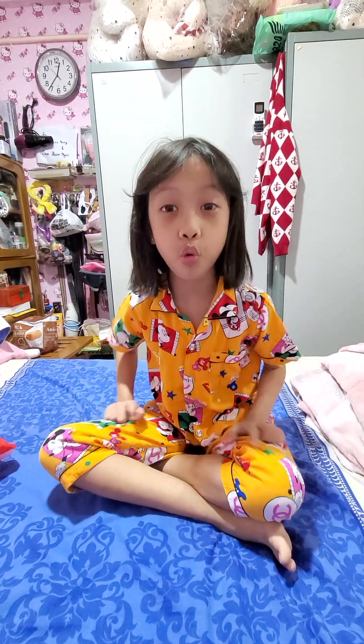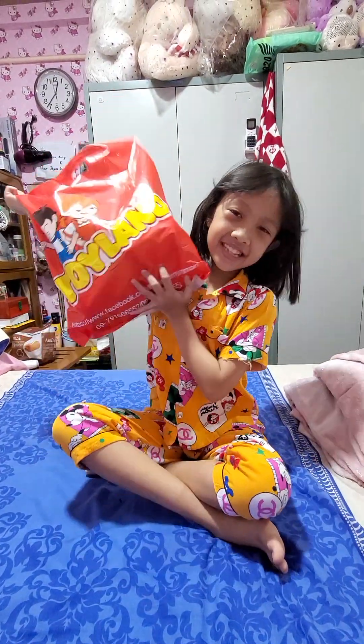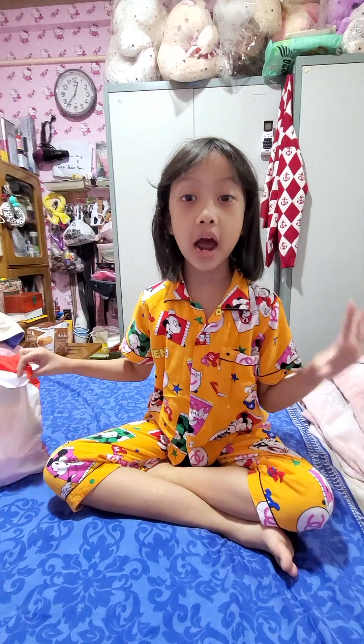So guys, yesterday I went to a toy game and I bought some toys. So let me show you guys what I got.